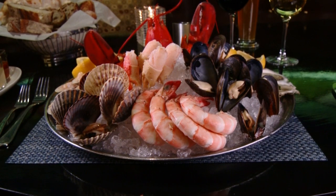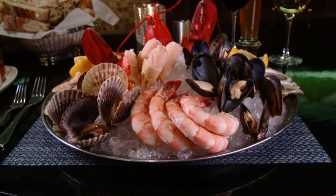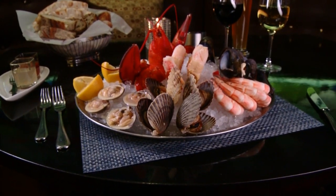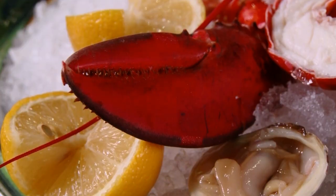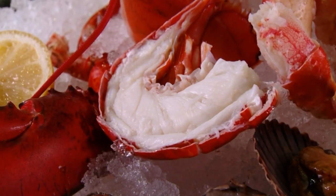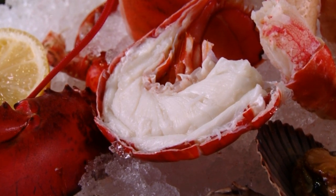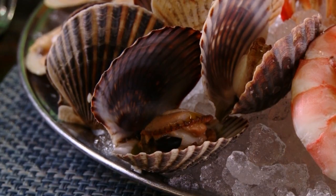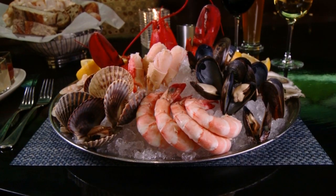For a true showstopper, nothing tops Turner's loaded raw bar platter. People love it — people love to see the platter. It's lavish, it's full, and you get your value with it. You get the lobster cracked in half to make it easier to eat, giant shrimp, oysters, mussels, and things like that. It's a very popular dish and they sell a lot of it.